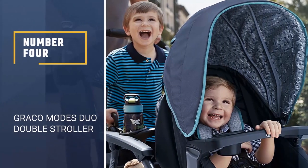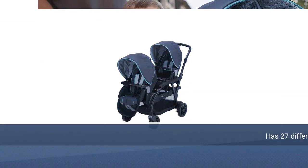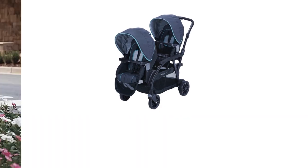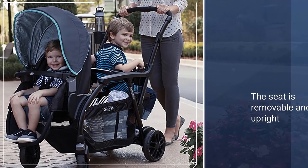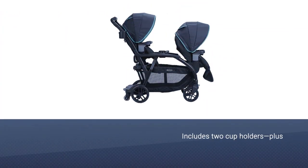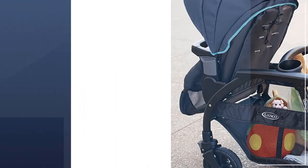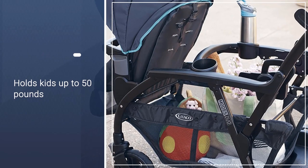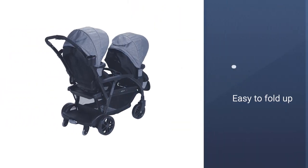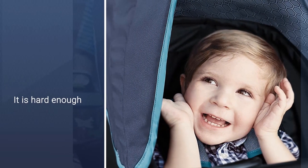Number 4: Graco Modes Duo Double Stroller. This stroller has 27 different configurations to fit your kids' needs. If you have twins, it can hold two Snug Ride Click Connect infant carriers at once, or you can have one infant carrier and one seat attached for two kids of different ages. The removable upright seats have a wide range of reclining options and each comes with its own tray that includes two cup holders, plus there is a cup holder for the grown-up as well. Each seat has the option of a three- or five-point harness and can hold kids up to 50 pounds.